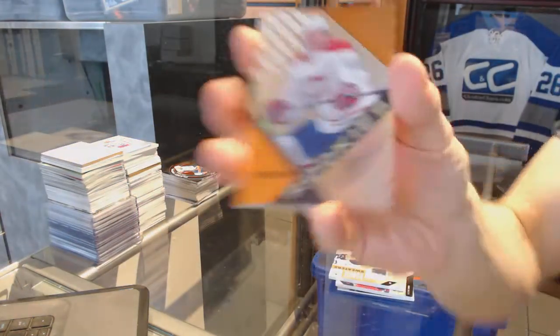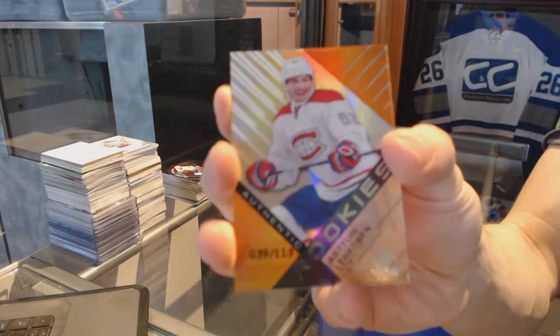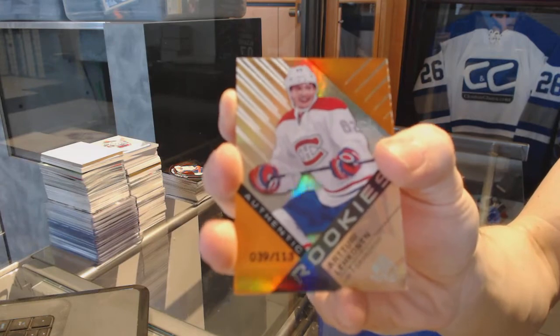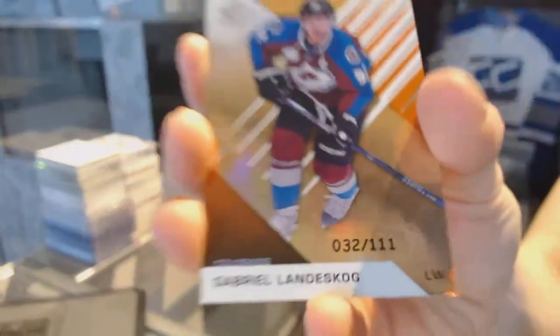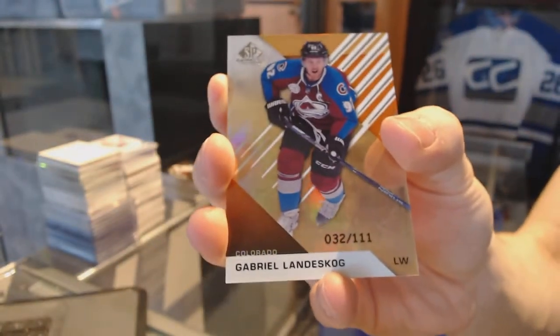We've got a Rookie Orange Rainbow, number 113, for the Montreal Canadiens — Arturi Lekinen. And an Orange Rainbow, number 111, for the Colorado Avalanche — Gabriel Landeskog.